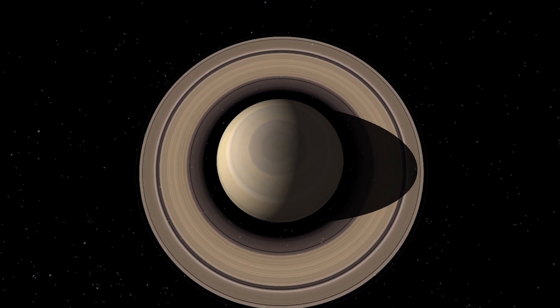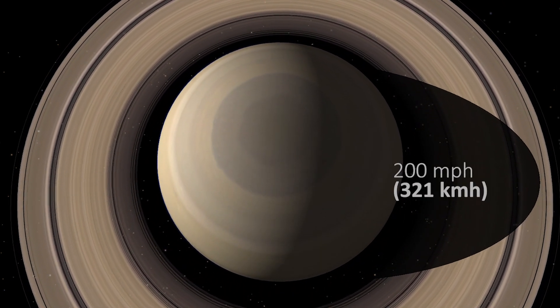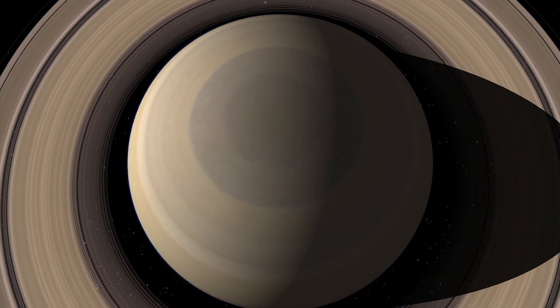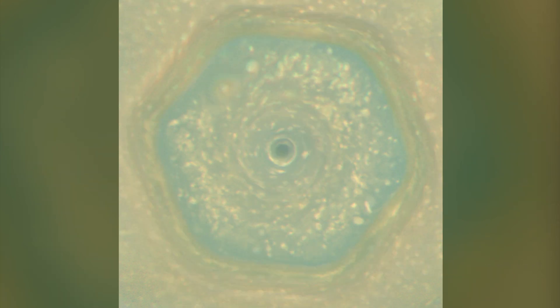Saturn has a weird hexagon-shaped hurricane at its north pole — a storm with six equal sides, moving at some 200 miles per hour. The structure is roughly 20,000 miles wide, so big you could fit two Earths inside.